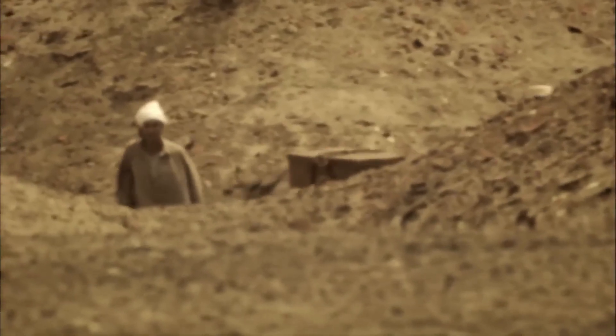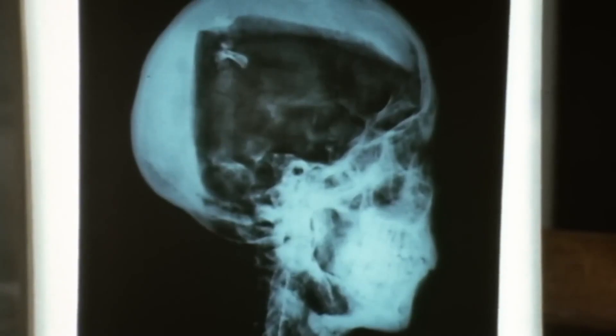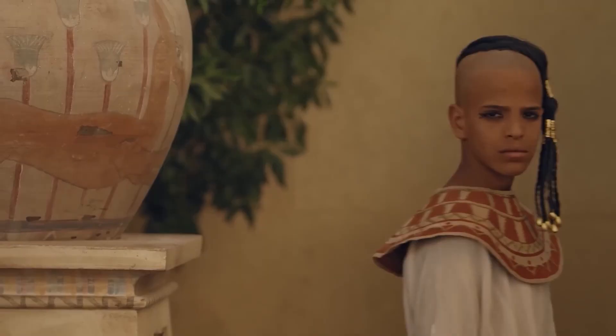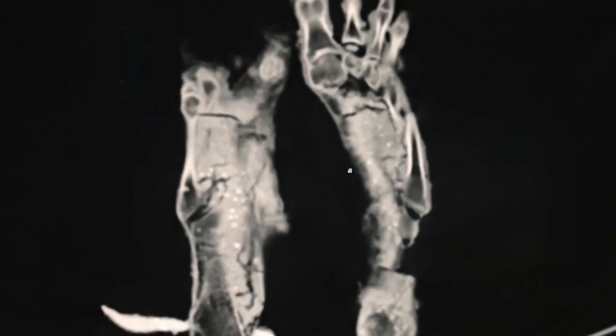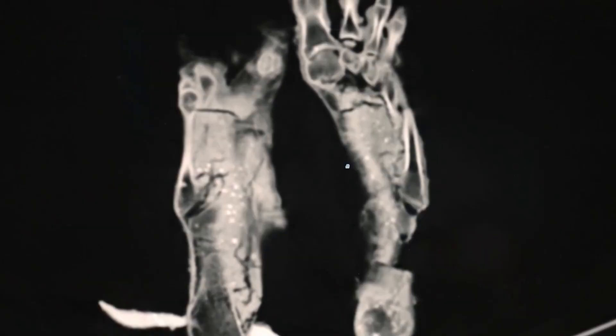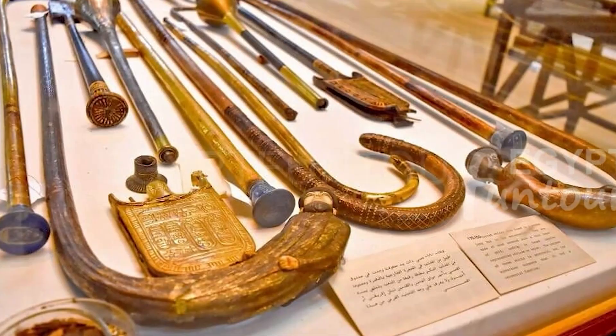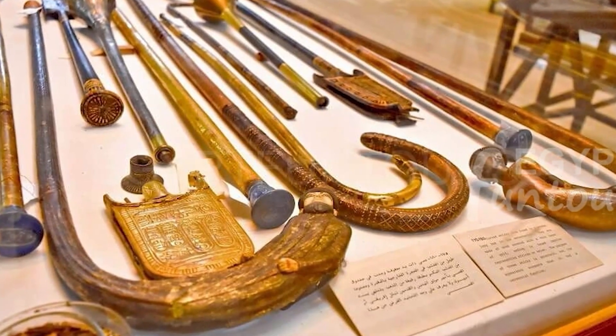The chariot theory also began to crumble under scrutiny. The scans revealed something else — something far more fundamental about the boy king. He was not the strong, athletic pharaoh many had imagined. The detailed three-dimensional images of his skeleton showed that Tutankhamun was physically frail. He had a club foot, with one of his feet severely turned inward, which would have made walking difficult and painful. Over 130 walking canes and staffs were found in his tomb — not just ceremonial ones, but used ones showing clear signs of wear.